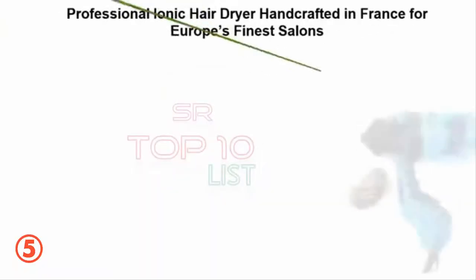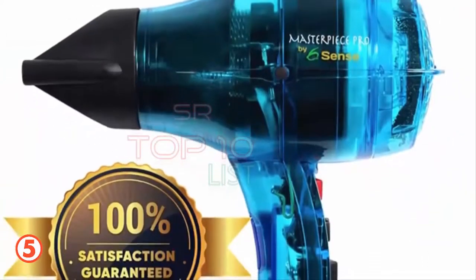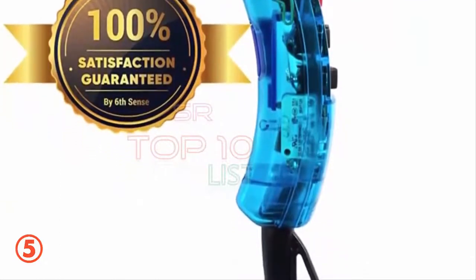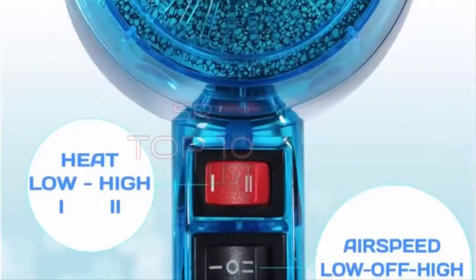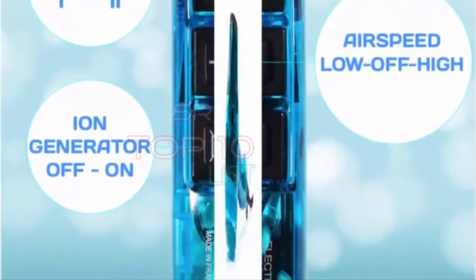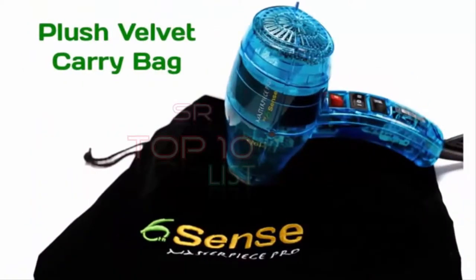5. Professional Ionic Hair Dryer — Handcrafted in France for Europe's Finest Salons, Featherweight, Dual Ion Generator Function, Builds Shine and Volume, 1600 Watts. The Sixth Sense Masterpiece Professional Hair Dryer is entirely handcrafted in France for Europe's finest salons, hotels and spas. It features legendary reliability and unheard of quality. Its long life motor will outlast your drugstore dryer. White Box Special: demand outpaced box delivery, so included is a plush Velvet Dryer Bag — big enough to fit your dryer, 2 concentrator nozzles and a diffuser (diffuser sold separately). The bag is nice thick black velvet to store or carry your dryer in style.